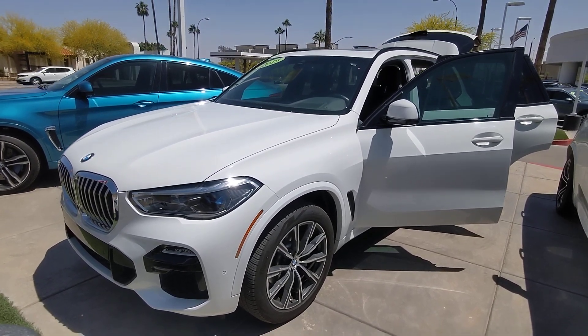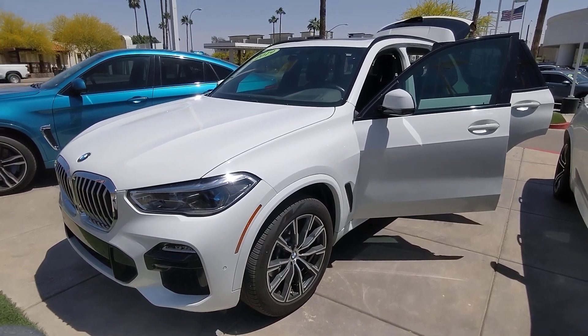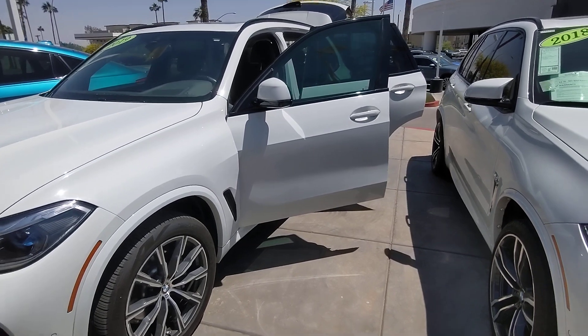All right, let's take a look at this 2019 X5 40i, 13,000 miles, white over black.